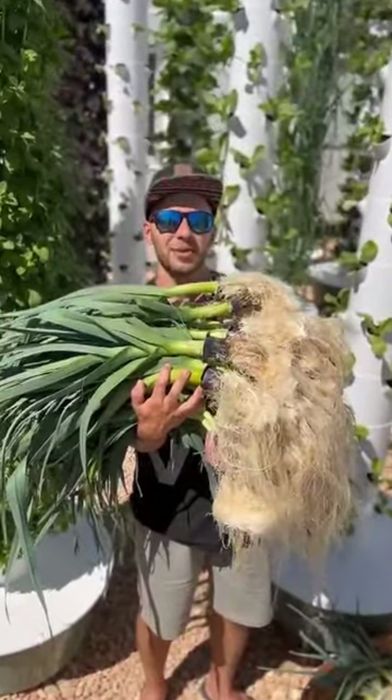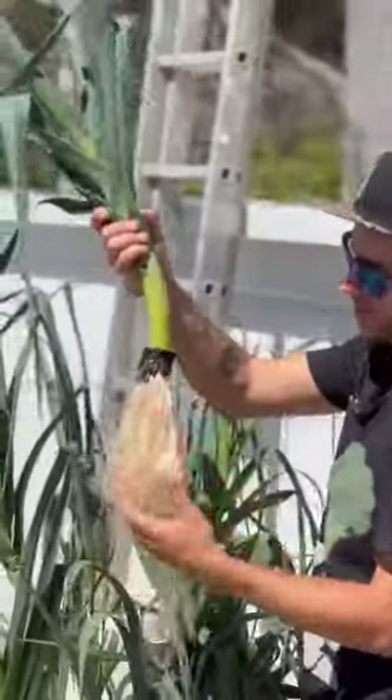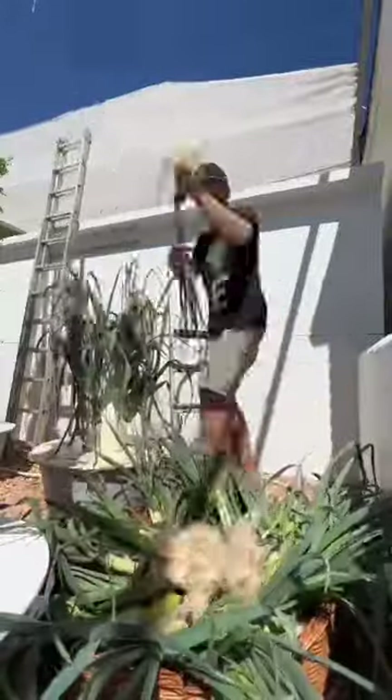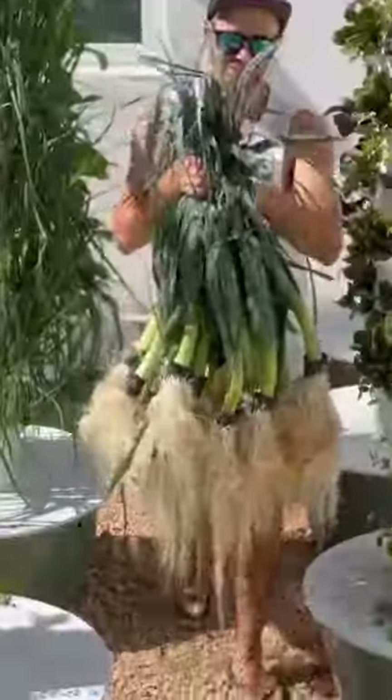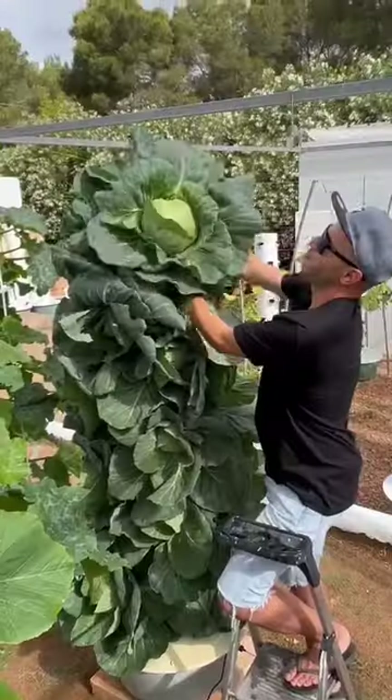If you're going to grow leeks on an aeroponic tower, you better be patient because it can take up to five months until the leek reaches maturity and is ready for harvest. 44 leeks harvested from one aeroponic tower.